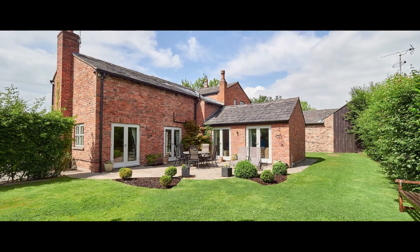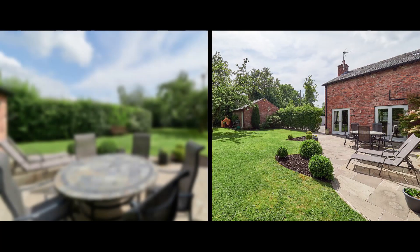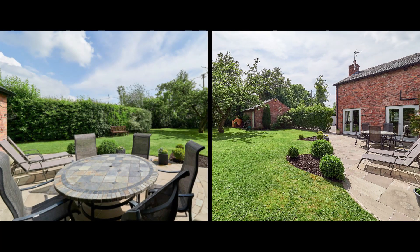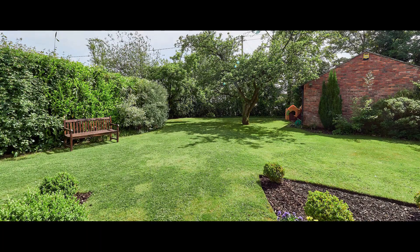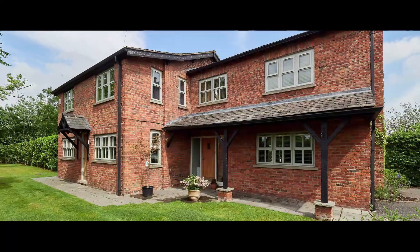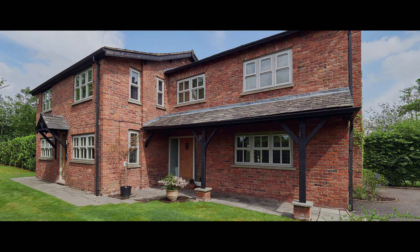The majority of the gardens lie to the rear and side of the house, with a large stone terrace providing a private al fresco eating area. A further lawn area to the front, a double garage and ample parking complete this period family house.